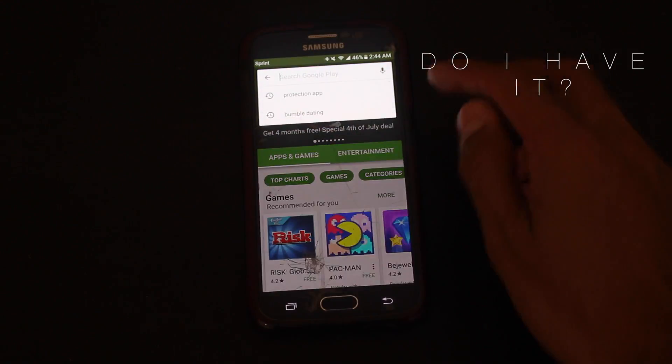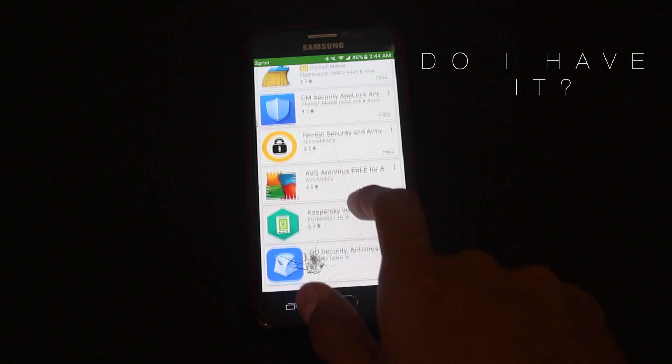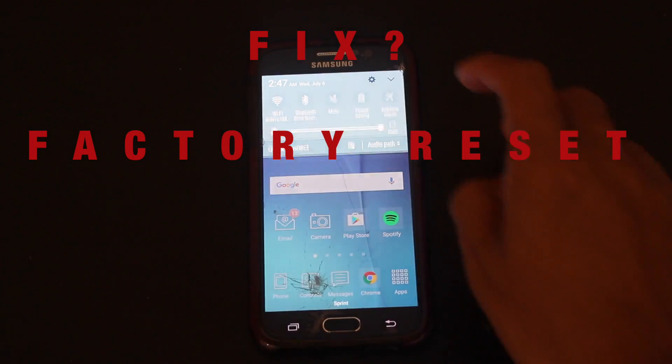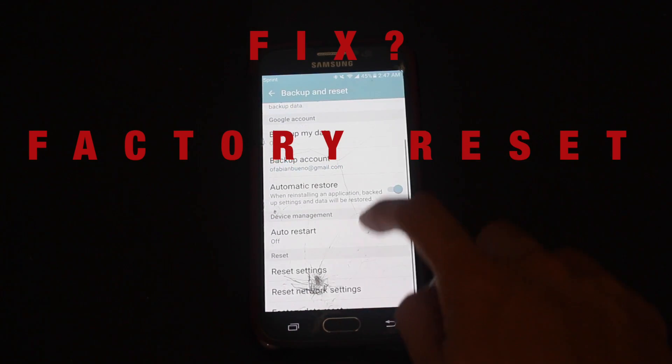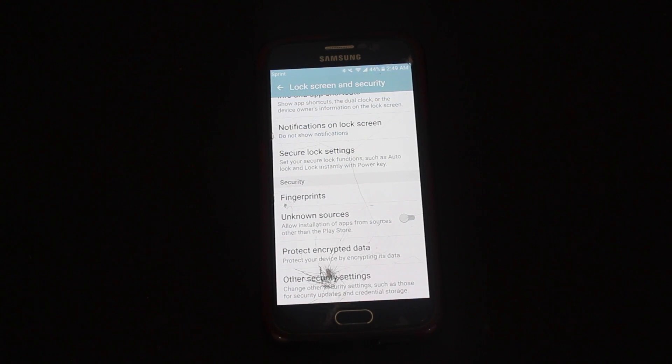To find out if you have this malware, go to your app store and download a protective software. If you already have it, there's only one solution: you have to do a factory reset on your phone, which means you will lose all your data and wipe out your phone as if it was brand new again.